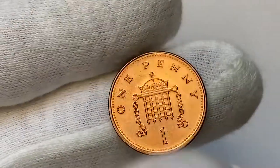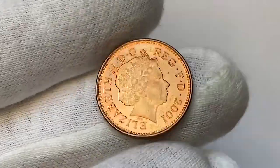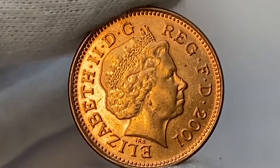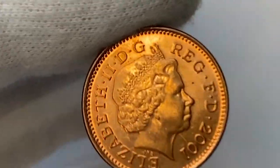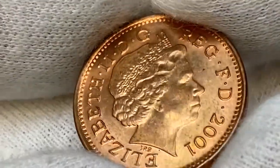A brief overview of physical features of this penny: it is a copper-plated steel coin with a weight of 3.5 grams and a diameter of 20.3 millimeters. The obverse shows a crowned mature head of Queen Elizabeth II facing right — her so-called fourth portrait, which is the last.